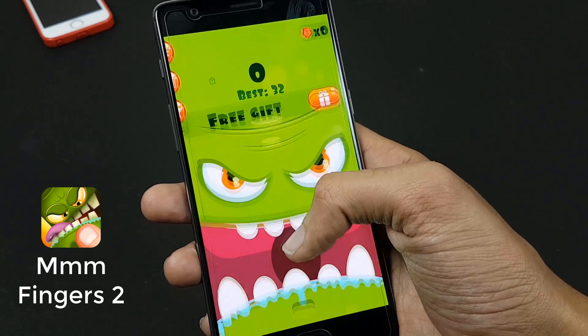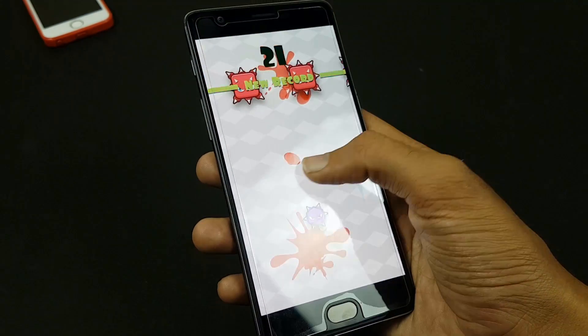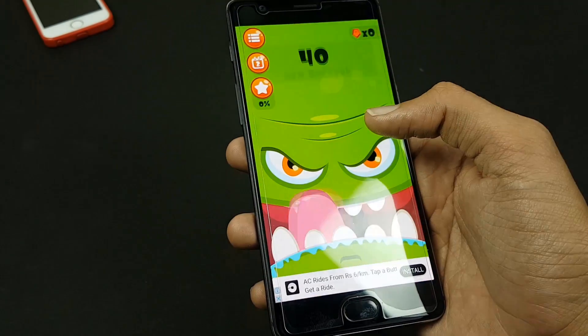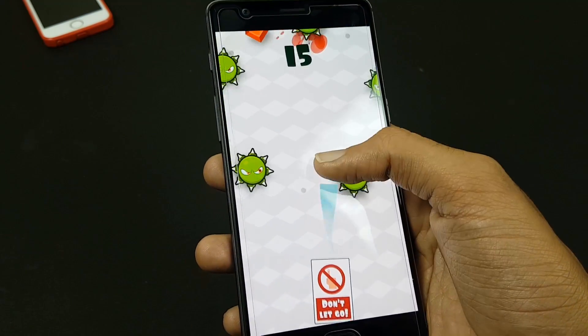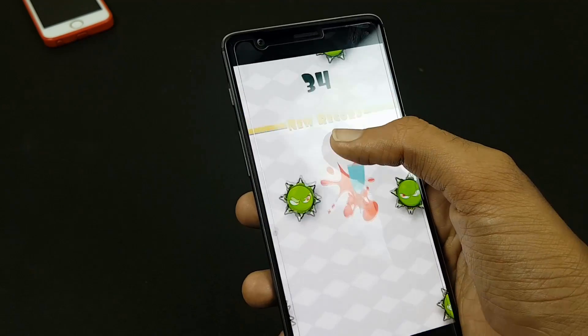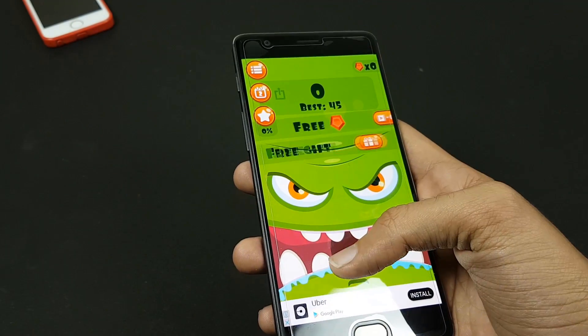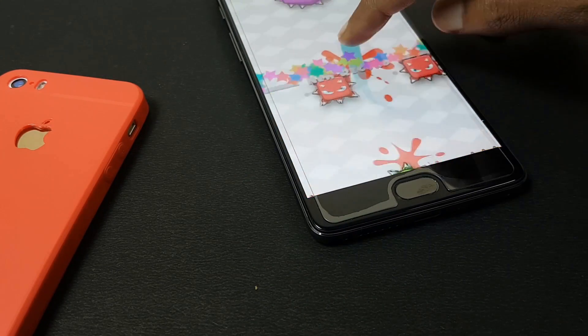Then we have MMM Fingers 2. How long can you protect your fingers from the hungry monsters? Touch and hold the screen as long as you can — don't lift your finger or hit anything with teeth, or it's game over. Features include new monsters, new challenges, a unique challenge every day, leaderboards and achievements, and easy one-touch portrait gameplay. It is great and fun.